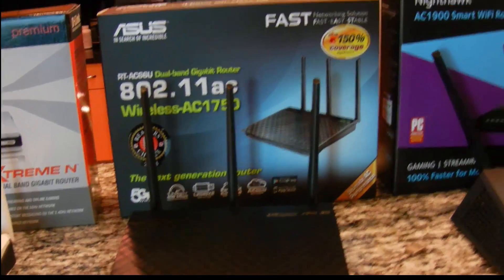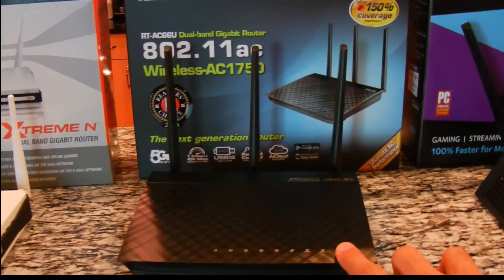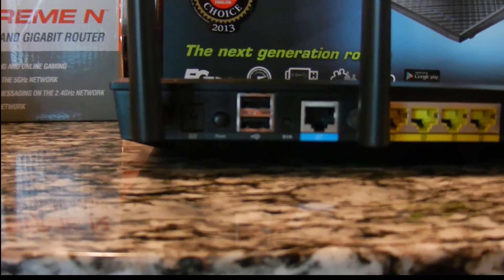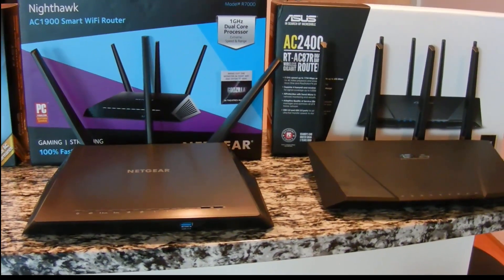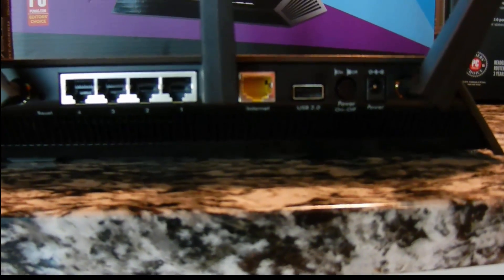One thing you get with the jump to AC1900 routers is upgraded USB ports. The AC66U has two USB ports in the back but they're both USB 2.0. The newer dual-core routers like the Nighthawk generally have a USB 3.0 port located in the front, plus a USB 2.0 port in the back.